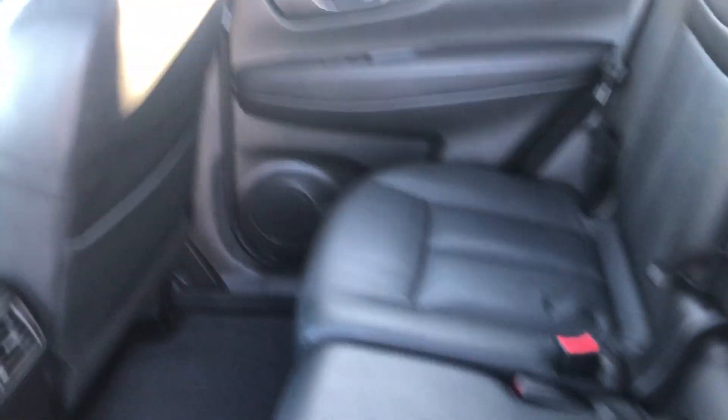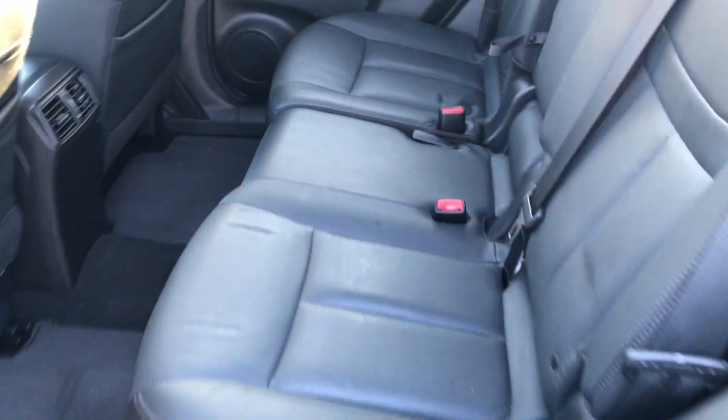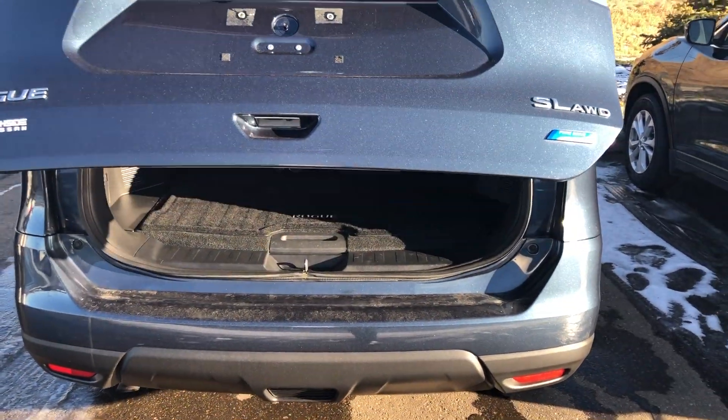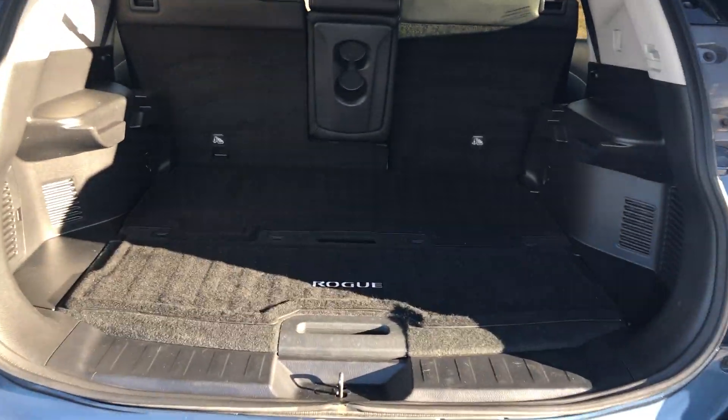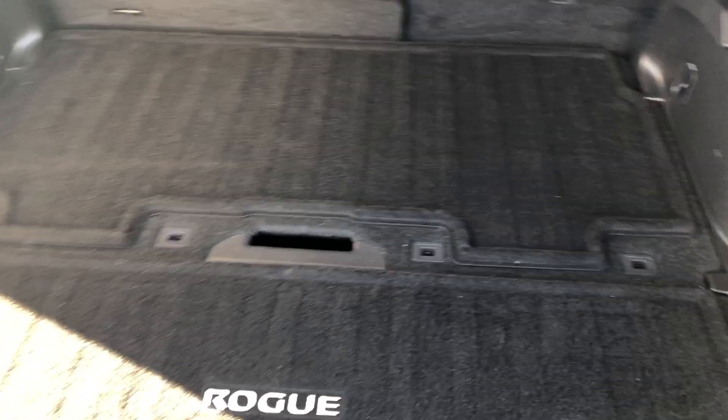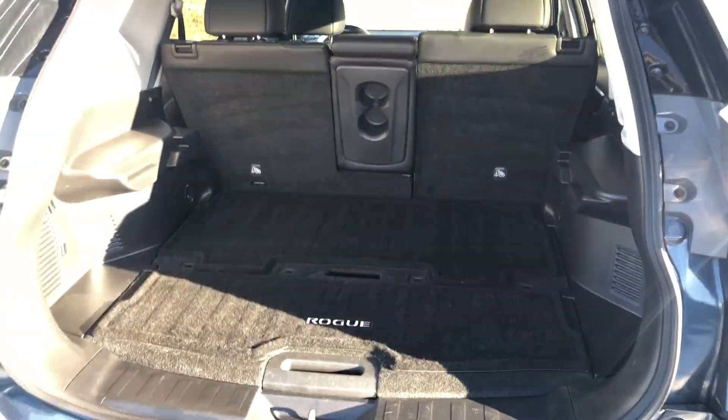Look at the back here, you have tons of space. Stadium seating that I want you to try out when you come take a look at the vehicle. Automatic lift gate on this unit as well. You got your back space with lots of space, and your divide and hide which I'll show you once you come in person — it's a cool feature the vehicle has.